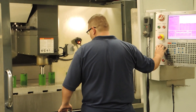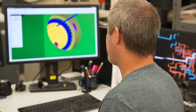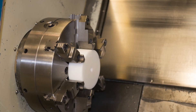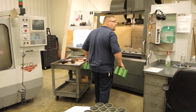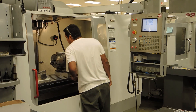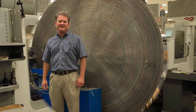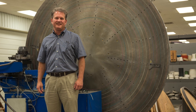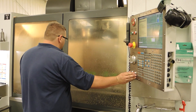To support all of the machine tools that we have and the number of programs that need to be produced, we have two full-time programmers. The programming is for two-axis lathes with live tooling and then three, four, and five-axis machining centers. Most of this is very complex precision-type machining for the energy industry — a lot of it going as components into pumps, valves, and direct downhole-type applications.